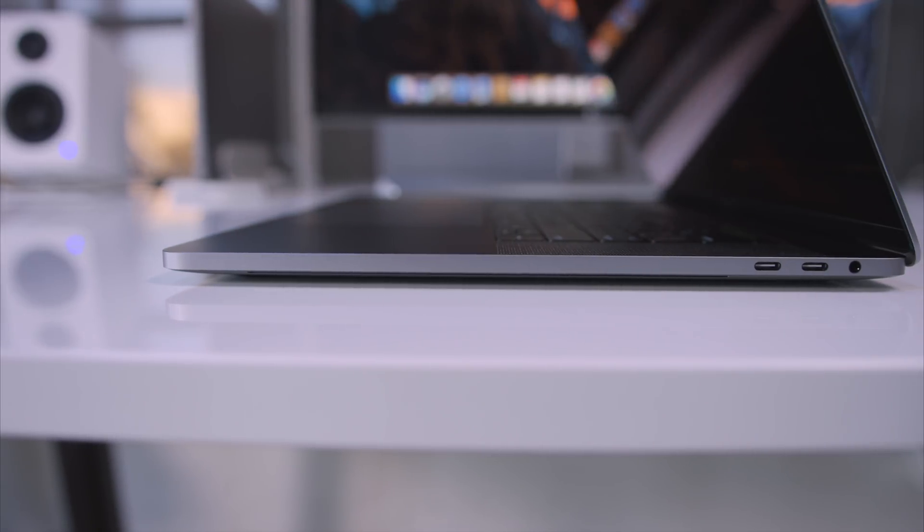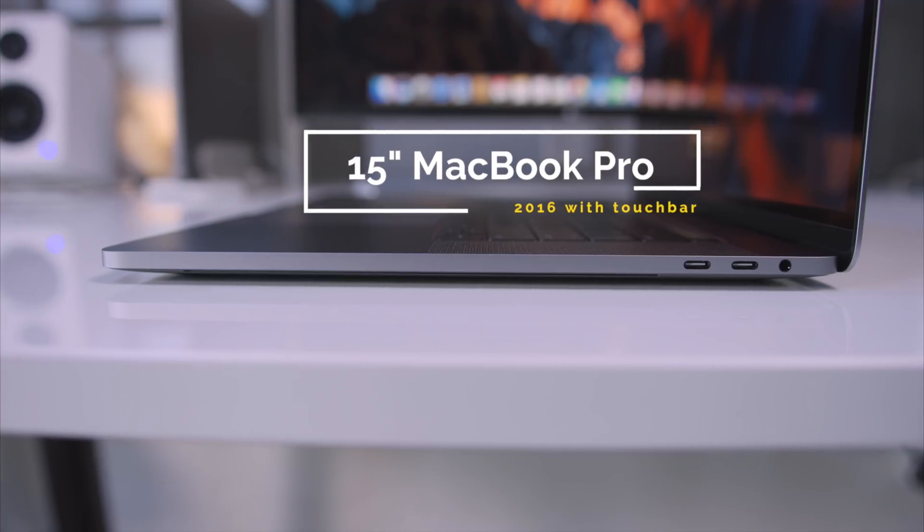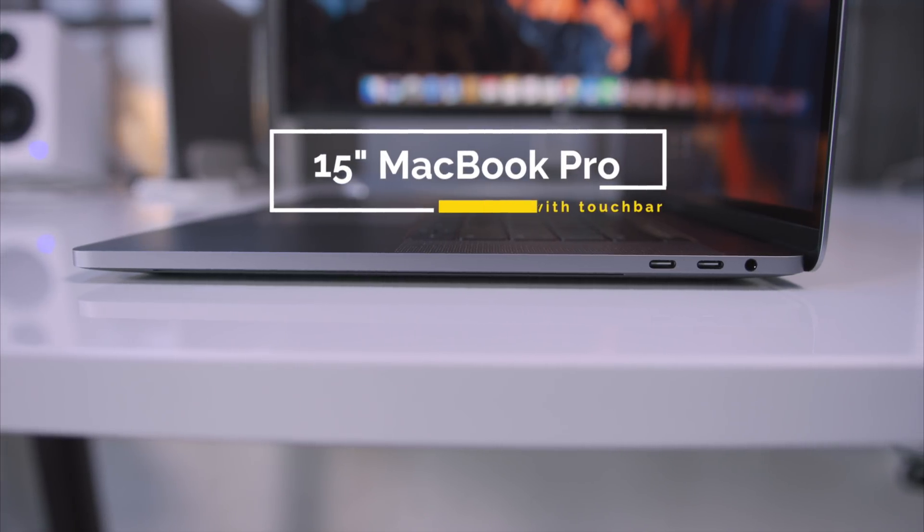The new 15-inch MacBook Pro is slower. They took away the ports. The Touch Bar is useless. In classic Apple fashion, it wouldn't be a release of theirs without a little bit of drama.